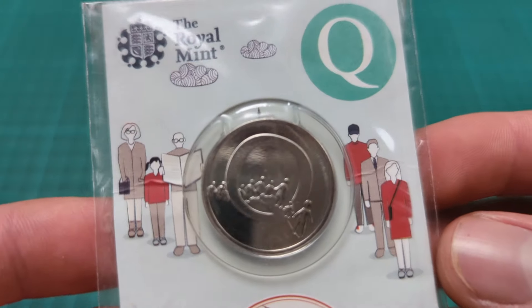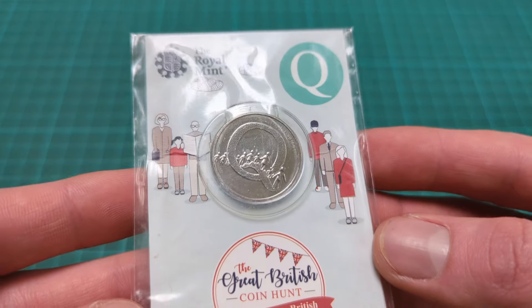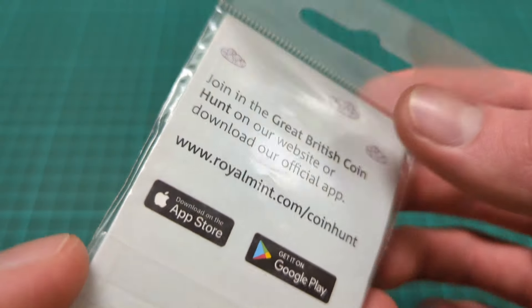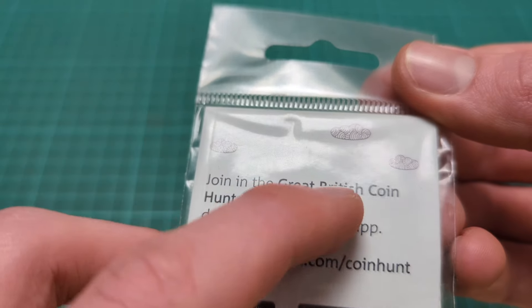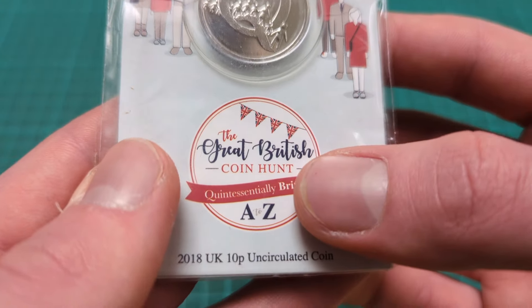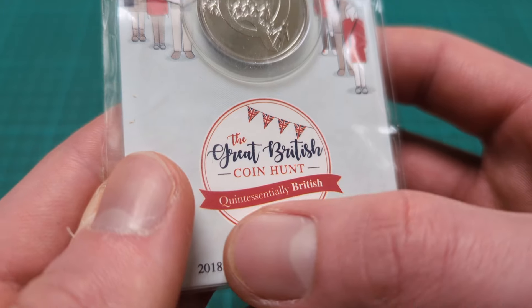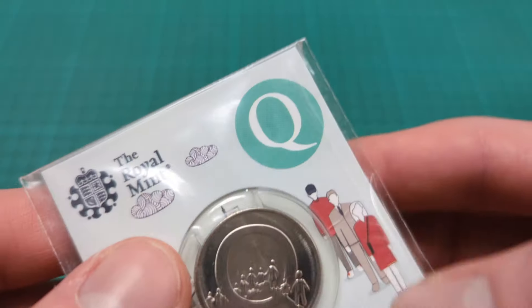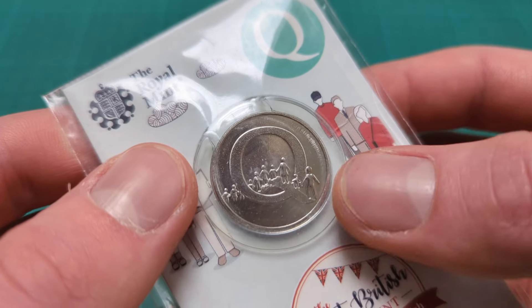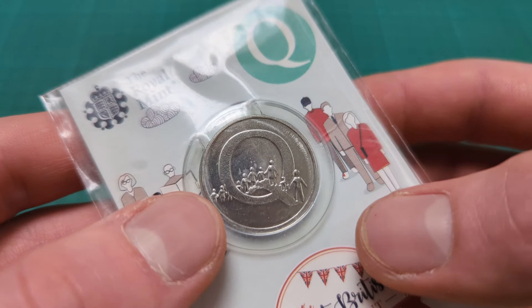The first one you might have seen is this. They're all modern coins, and this is a modern 10 pence piece. But this is not just any ordinary one — it is from the Great British Coin Hunt, which has every single letter of the alphabet, the coin hunt from A to Z, for everything quintessentially British. This is letter Q, which stands for queuing — a very British thing indeed.